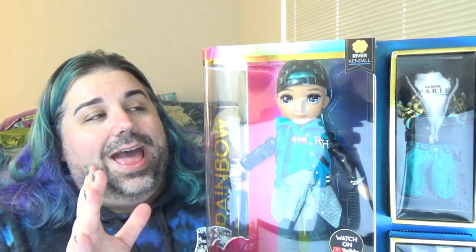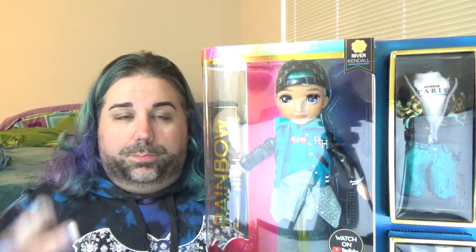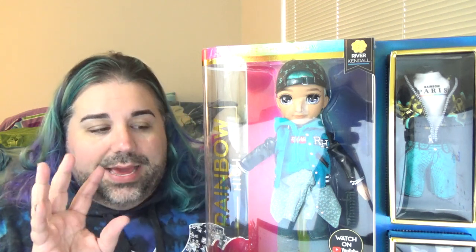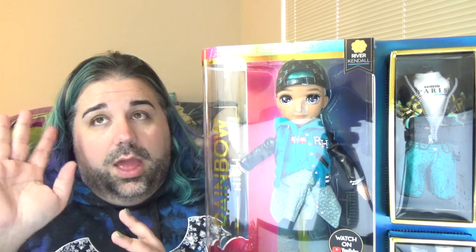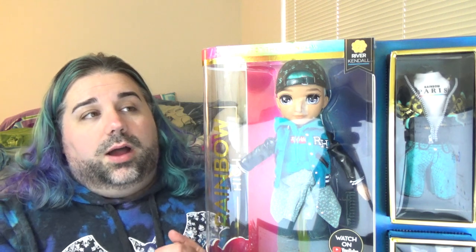Hey everybody, welcome back to my channel. Today I have another Rainbow High doll — today's doll is going to be River Kendall, and I'm really excited for this one because he is the first boy doll for the Rainbow High line. He's my favorite color — teal, that kind of turquoise blue-green color. Teal and purple are my two favorite colors, but teal is definitely my number one.